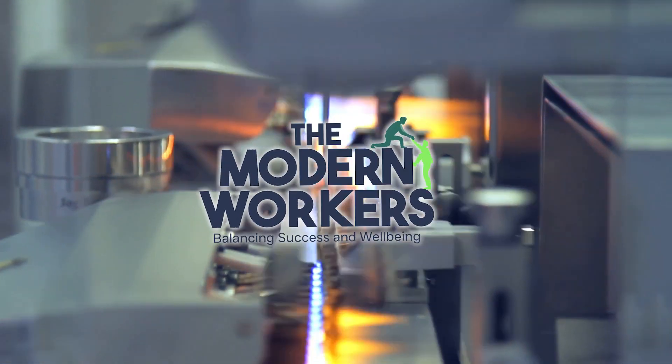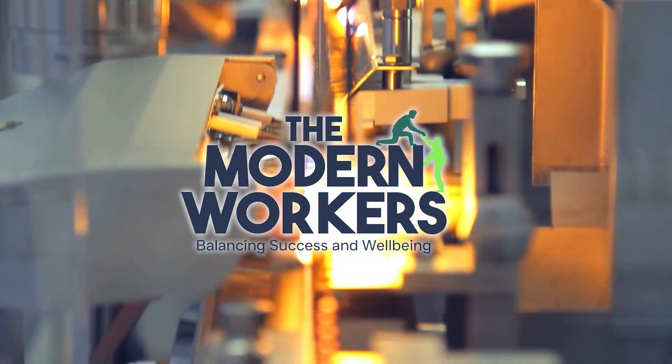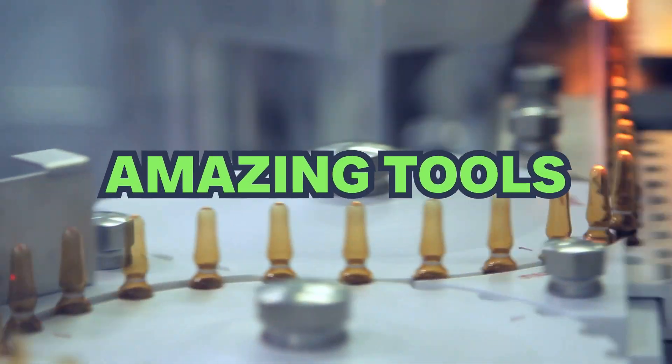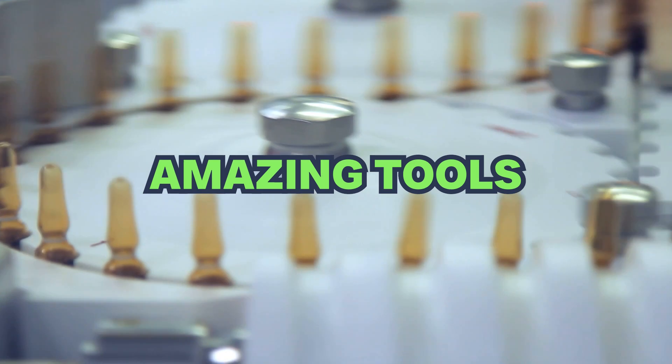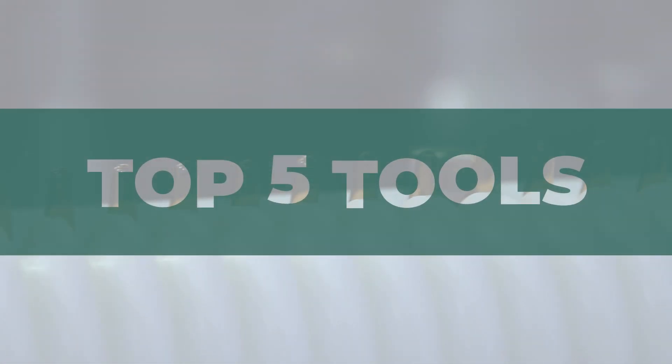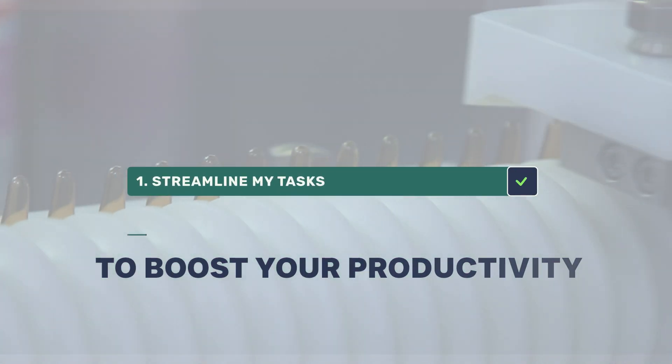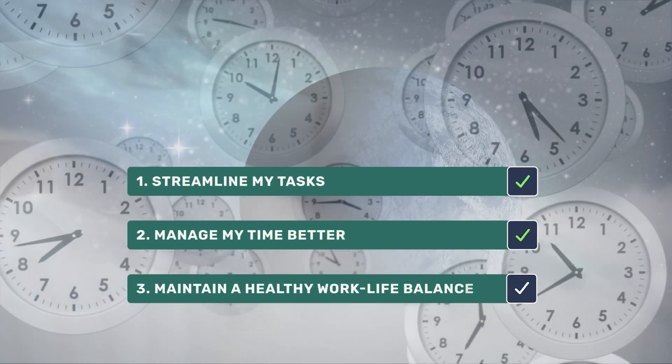Hey everyone, welcome back to the Modern Workers channel. I'm thrilled to share my journey from struggling with unproductivity to discovering some amazing tools that have transformed how I work. In today's video, I'll be revealing the top five productivity tools that have helped me streamline my tasks, manage my time better, and maintain a healthy work-life balance.